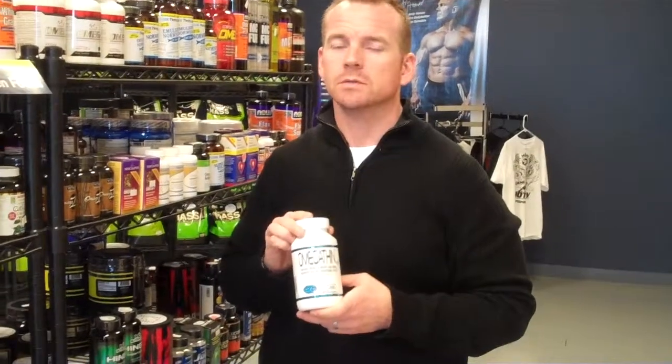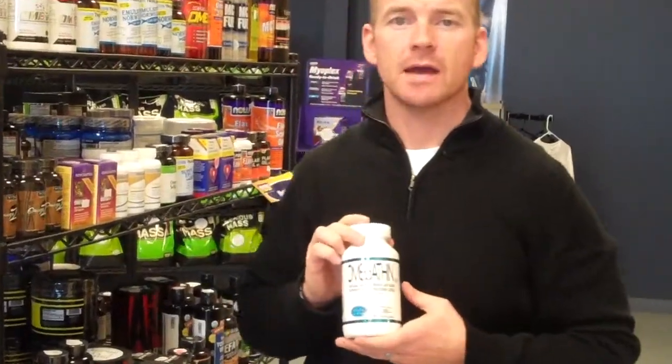Hey guys, it's Mark from Discounts for Nutrition at SportsSupplements.com. This is our review of the CDT Labs Omega Thin, CDT Labs' Essential Fatty Acid product.